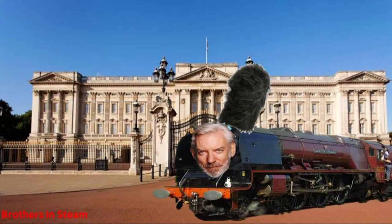I'm Sam and I'm Matthew, and we are Brothers in Steam. We are in a different setup because I'm actually around Matthew's house for once, recording another video. I think it is 6233 Duchess of Sutherland. They totally didn't know from the title or anything. Right, let's get on with this rubbish.